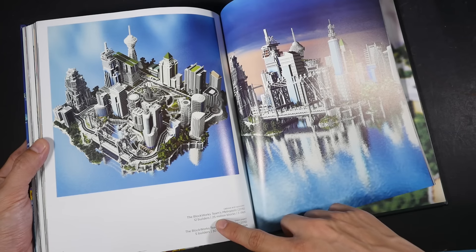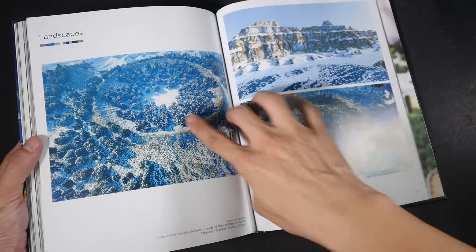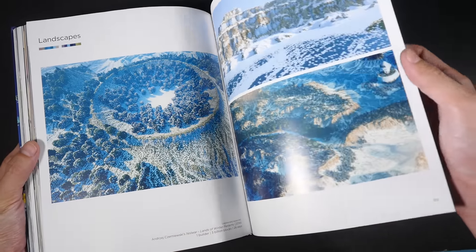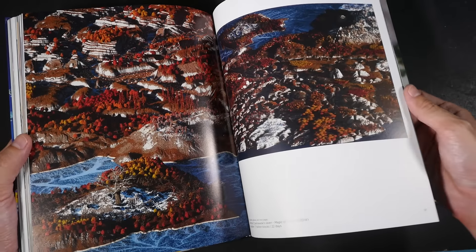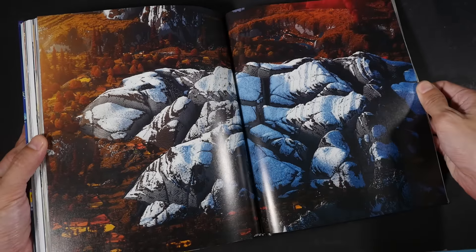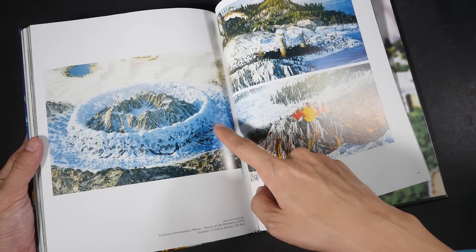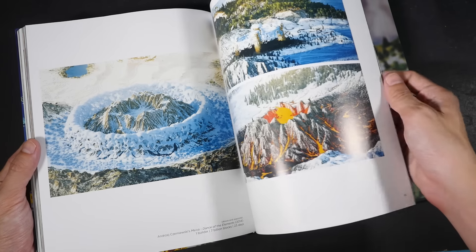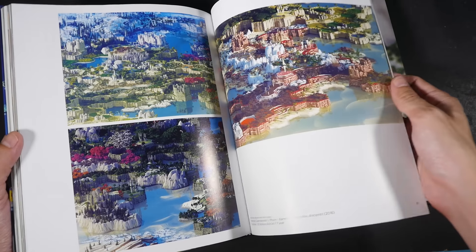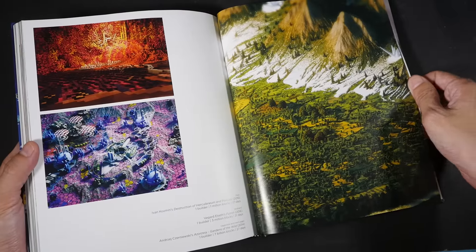This city was created above and opposite, made by 12 builders using 25 million blocks, and it took about five days to create. And this landscape — when I first looked at it I thought it was actually a photo, but it is not a photograph. These are actually built in Minecraft. This one is made by one builder with 7 billion blocks and it took 23 days.